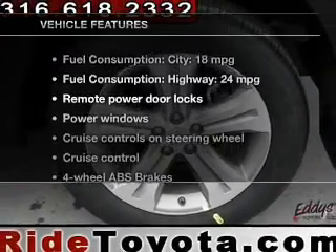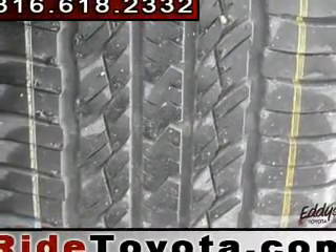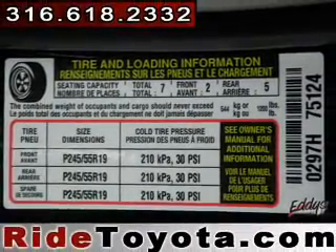Plus enjoy these notable features included in this vehicle: leather seats, power door locks, power windows, cruise control, Bluetooth wireless, an AM FM stereo with a CD player, and power mirrors.